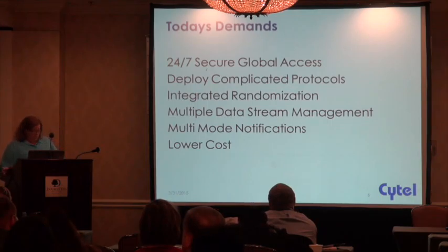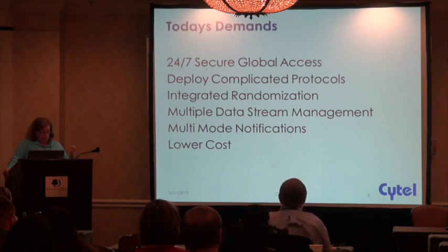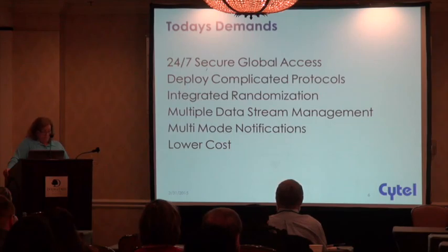We want the systems to keep us in the know. We want any information gathered to be shared in real time with all the appropriate various roles involved in the study, and we want the convenience at our fingertips with access available on many devices. We want to collect data on desktops, laptops, iPads, iPhones, from subjects, straight from health records, and even directly from people's bodies now. And by the way, it all needs to be secure.